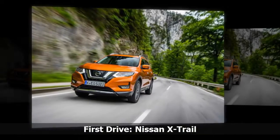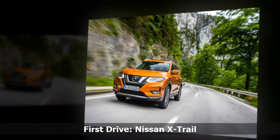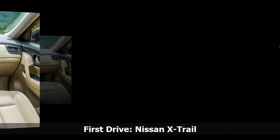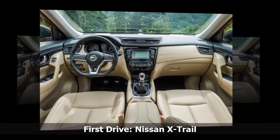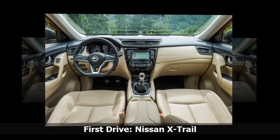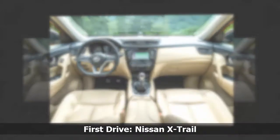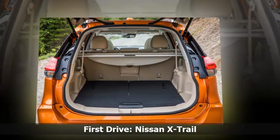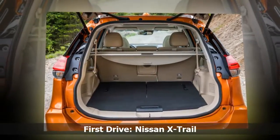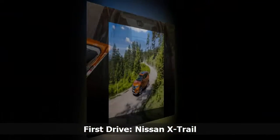Nissan offers three engines in the X-Trail, two of these being diesels and one petrol. The petrol is a 1.6-litre which has 161bhp. The two diesels are a 128bhp 1.6-litre engine and the range-topping 2.0-litre with 175bhp — the engine we tested. This engine is available with both a six-speed manual or CVT transmission, and also with two or four-wheel drive.